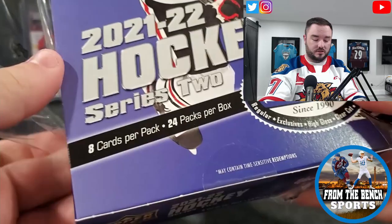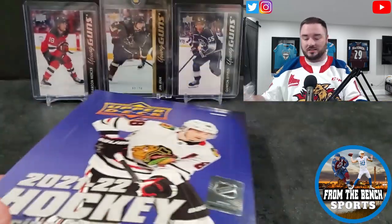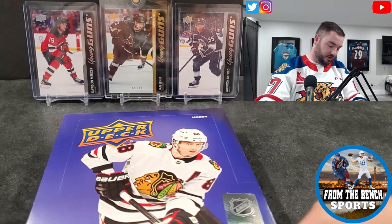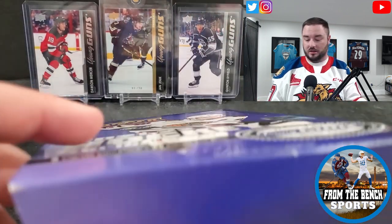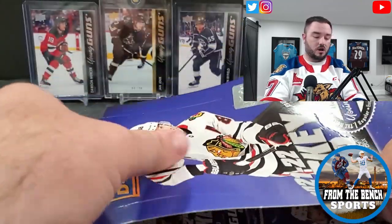For a hobby box it's eight cards per pack, there's 24 packs per box, and we're looking for six young guns in this box. You could also get other stuff like clear cuts, exclusives, like the high gloss back there of the Yannick — so lots of different things to find in this hobby box.